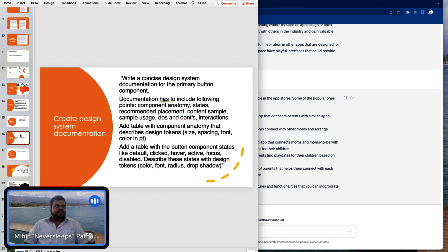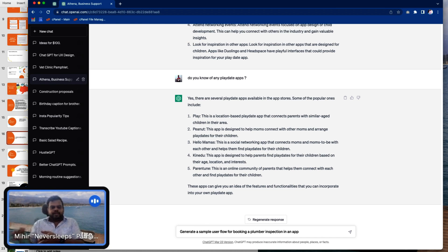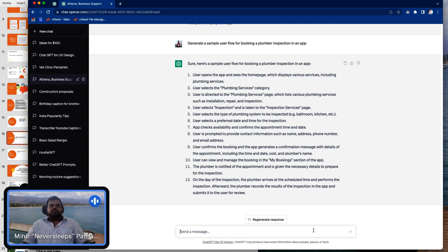Engineering user flows — this is fun. I might be a designer who doesn't know what a plumber's job involves. You could literally ask that to ChatGPT and understand if it knows something about it. Check this out: user opens the app, sees the homepage, selects the plumbing services, goes to the plumbing page and selects the inspection. The entire user journey has been written out for you.